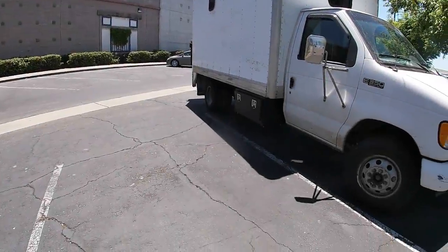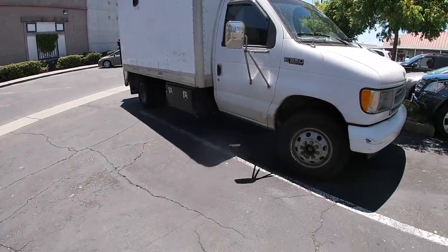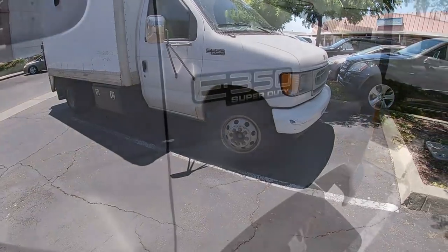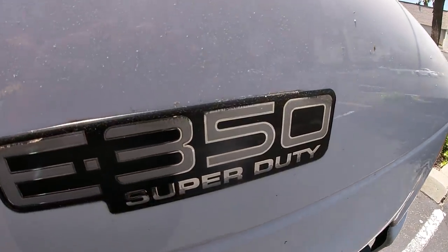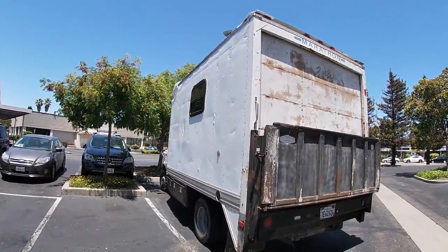Hi, my name is Dawn, and I am currently living in and building out a Ford E350 Super Duty box truck with an 8x12 marathon box.